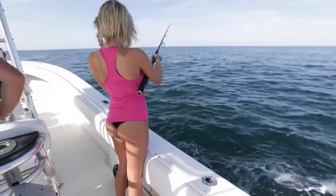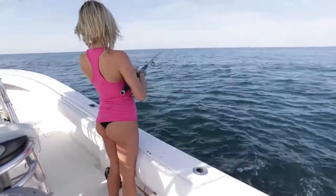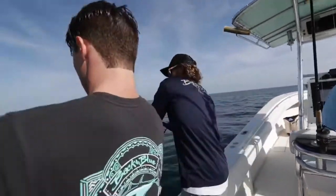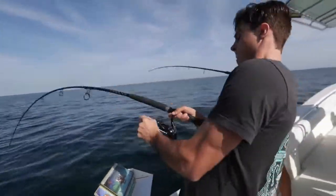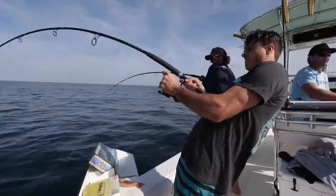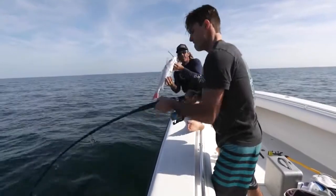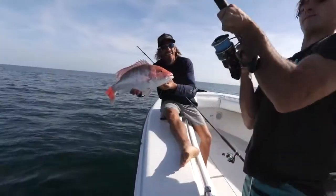Drop it and let it go until you feel its paws at the bottom. First drop in the morning — tight tackle spinning rods, dead bait.